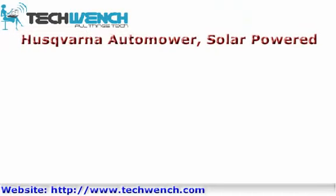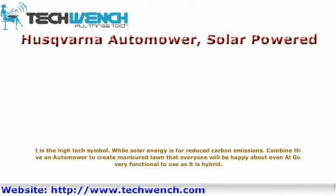Husqvarna Etimer: solar-powered robot lawnmower, the high-tech symbol of green living. Solar energy means reduced carbon emissions. Combine this and you have an Etimer to create a manicured lawn that everyone will be happy about. It is very functional to use as it is hybrid.